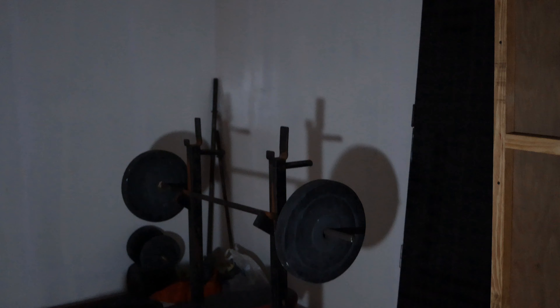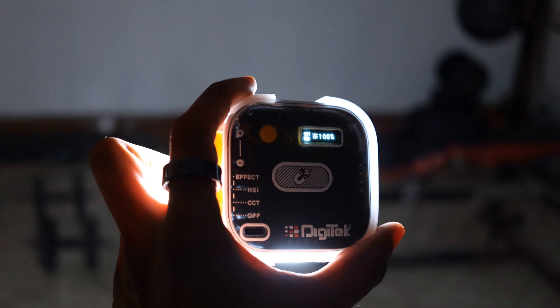The intensity of the light is tested in a completely dark room. As you can see, the light is powerfully bright enough to illuminate the whole room with the room lights completely turned off. The intensity at different brightness levels is also tested.